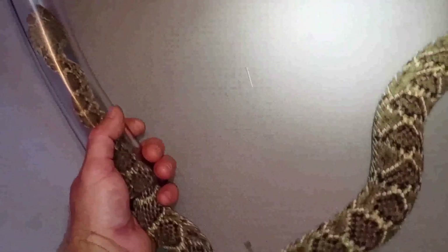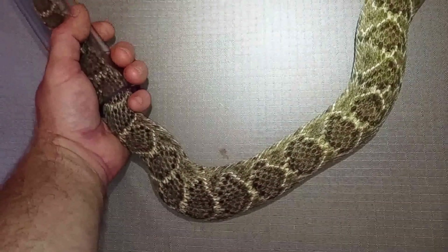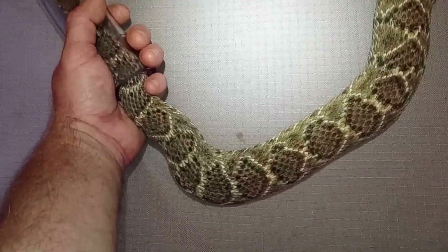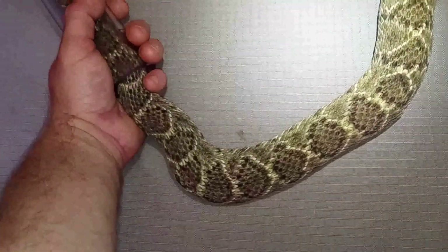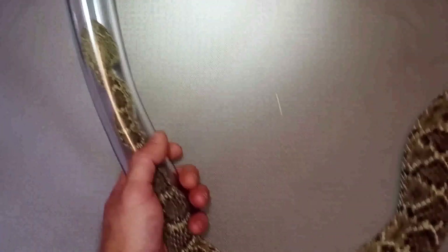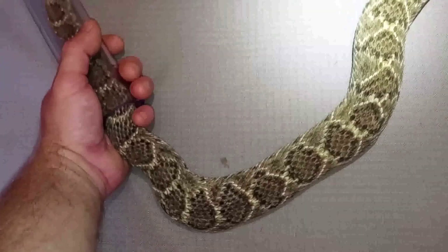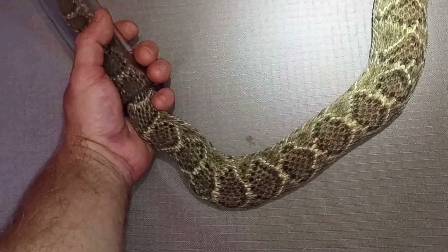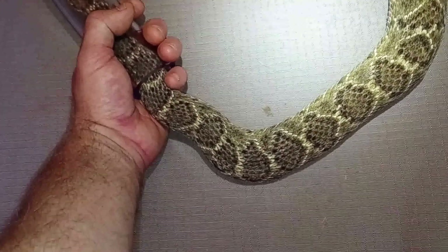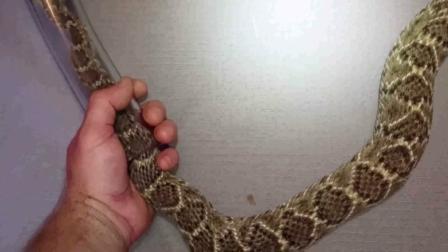Western diamondbacks, any kind of rattlesnakes, they're communal in their dens and they'll generally get along well in large groups. They've been together — I was just cohabitating them all together. And when I was changing their straw yesterday, one of the smaller rattlesnakes was a little more panicky and high strung, and I should have probably just left them alone for a little while to let them calm down.